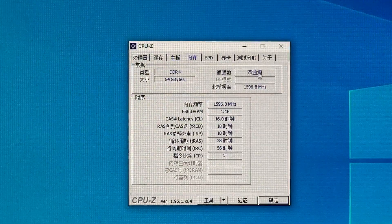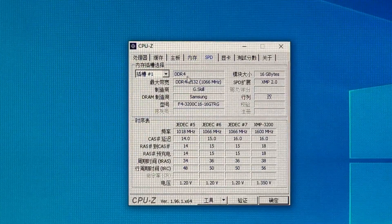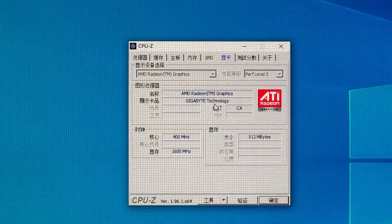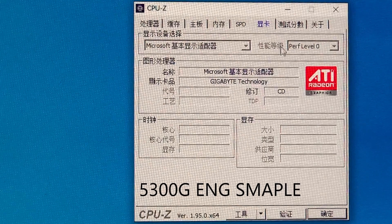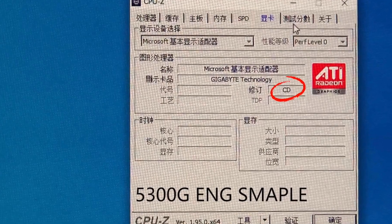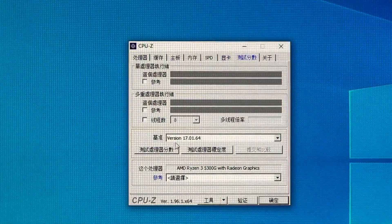RAM info shows dual channel with XMP enabled. Under graphics, the revision is CA. That's a little bit confusing to me because the previous engineering sample's revision was CD — would that be a kind of downgrade? Let's move on to benchmark testing.